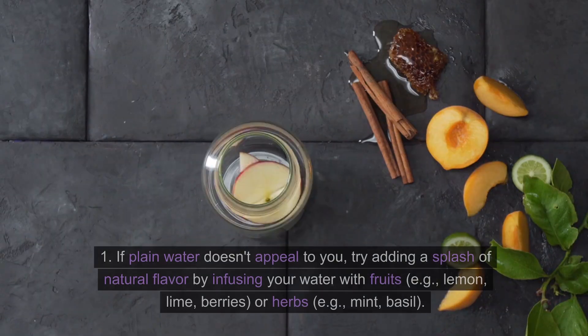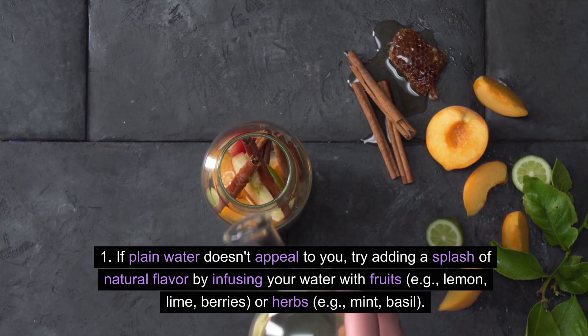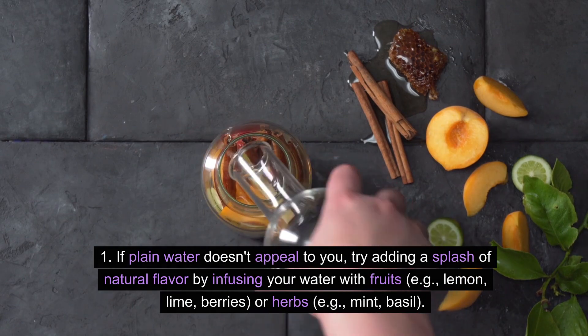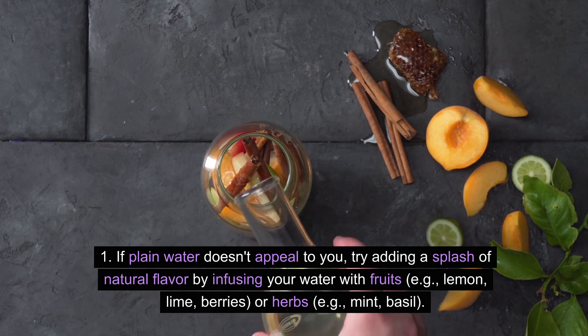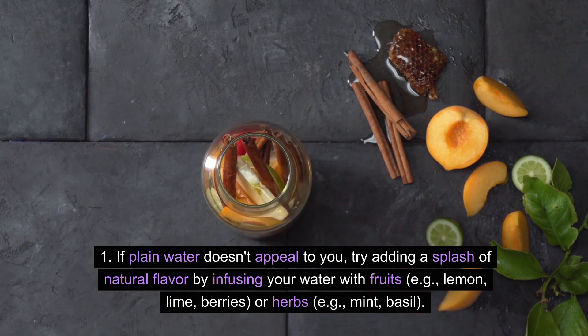Flavor your water. If plain water doesn't appeal to you, try adding a splash of natural flavor by infusing your water with fruits — such as lemon, lime, or berries — or herbs like mint and basil.